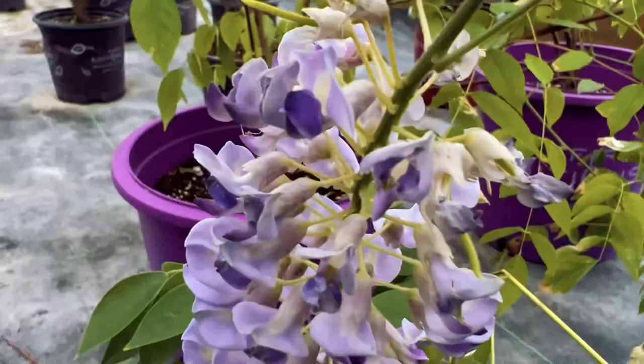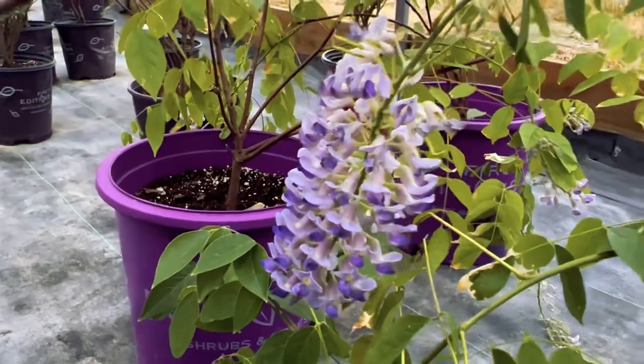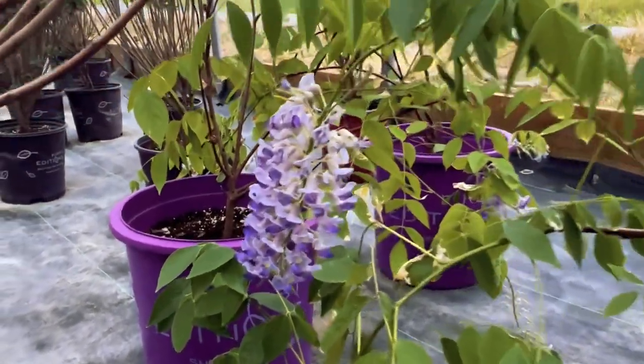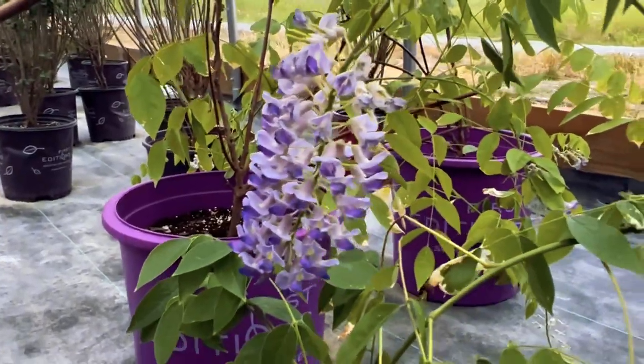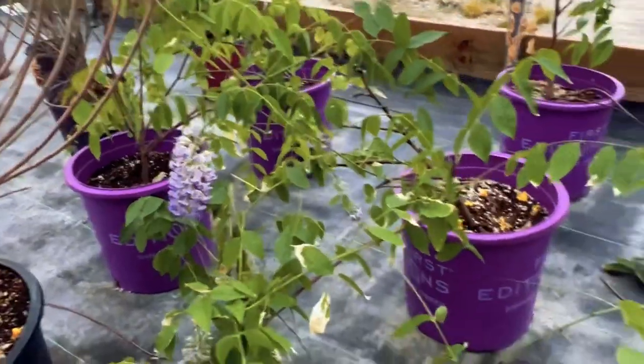Also back here there are some things that I want to show you that actually aren't available until next year, but I figure you wouldn't mind seeing a little preview. We sometimes have a hard time getting our hands on wisteria — well we got some in bare root this year. It's not ready for sale right now, but look, we already have flowers on it. So that tells you next year this is going to be one beautiful wisteria, and it's coming in the big pot — it's a decent size already.